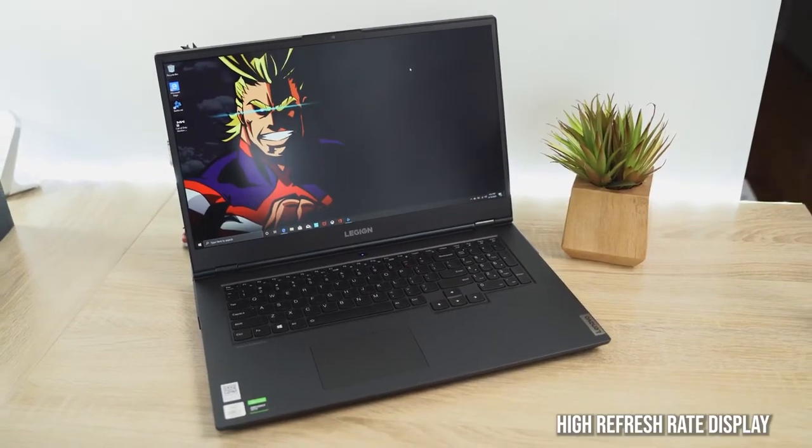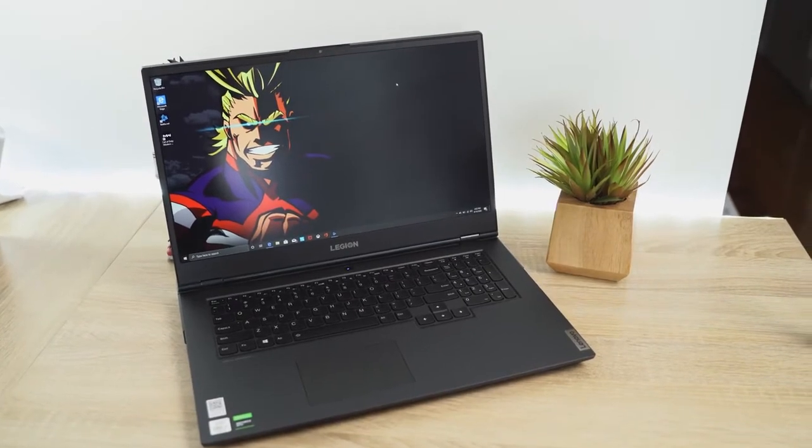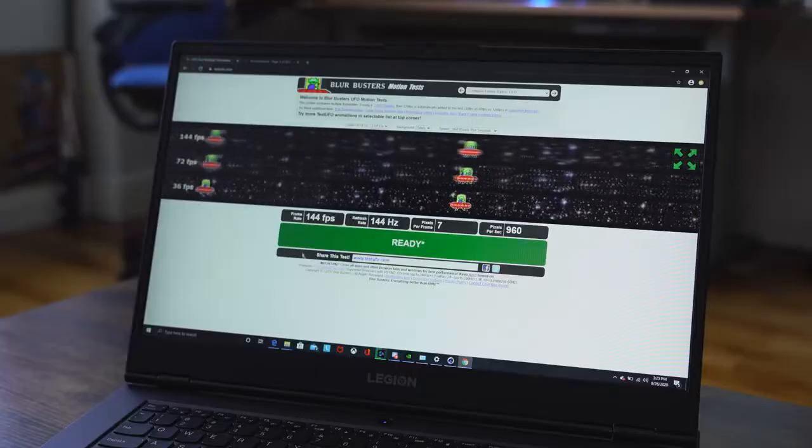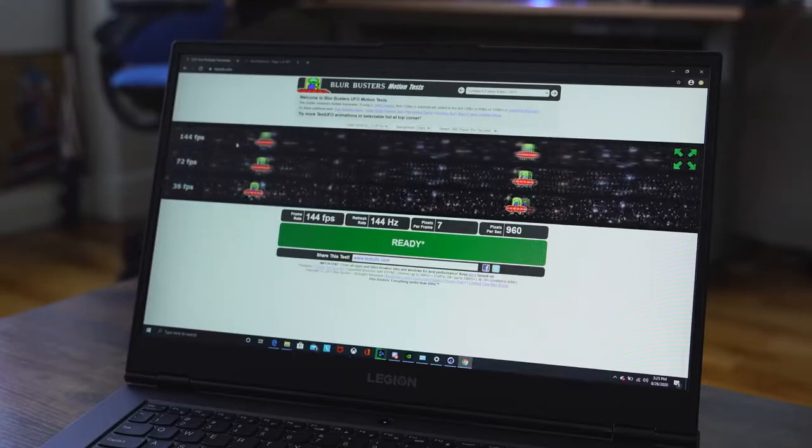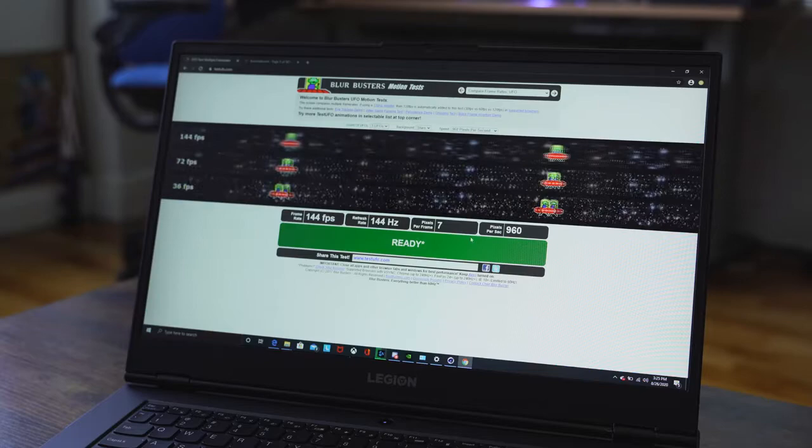Let's start with the very first thing: a display. You want something with a high refresh rate and a nice, bright, visible display. This laptop right here, the Lenovo Legion 5, has a 17.3-inch display at 144Hz — that high refresh rate means your games will look and run better. You can spot things much faster, especially in FPS games like Warzone, which really helps your overall gameplay experience.